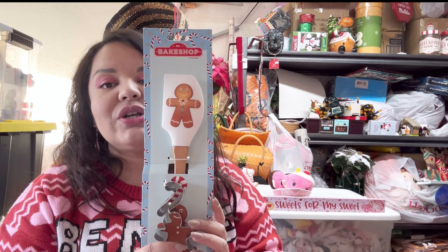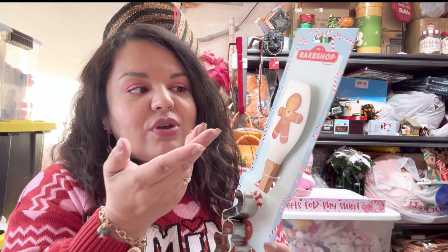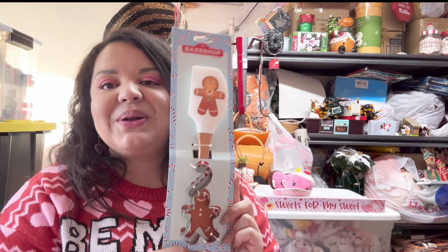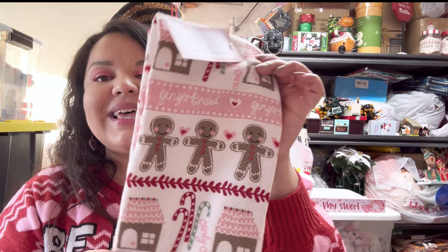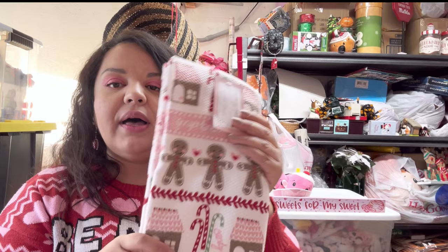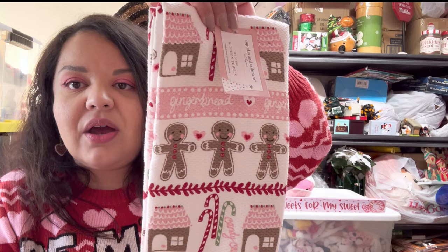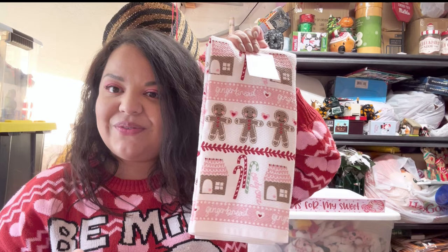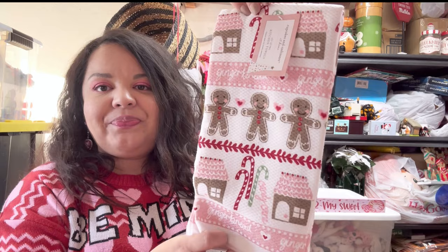Next, another gingerbread item — I'm including this spatula, and it does come with cookie cutters. I know it's like a Christmas spatula, but you can use this gingerbread guy all year round — even for Valentine's! You can use the candy cane shapes and make them pink. I'm also including this set — the pink gingerbread kitchen towels. It says 'Gingerbread' with a pink house and candy canes, but I think they're great for Valentine's. You get two of them and they are by Cupcakes and Cashmere.